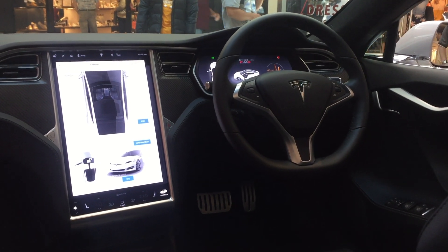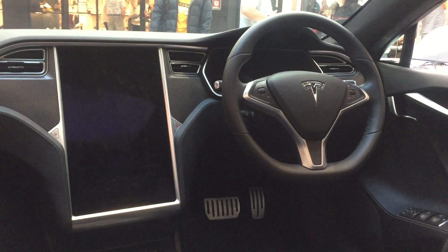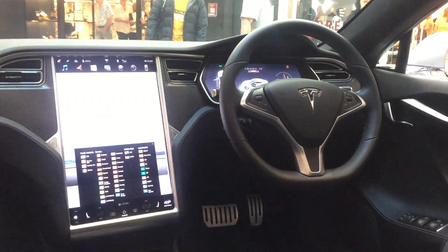This is the Tesla Model X on the inside.